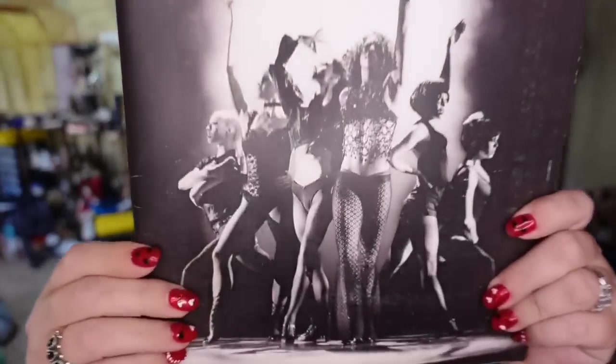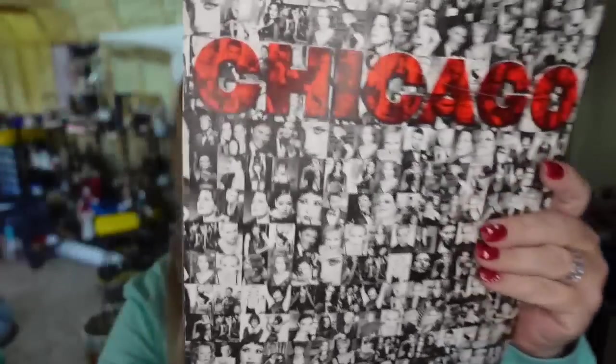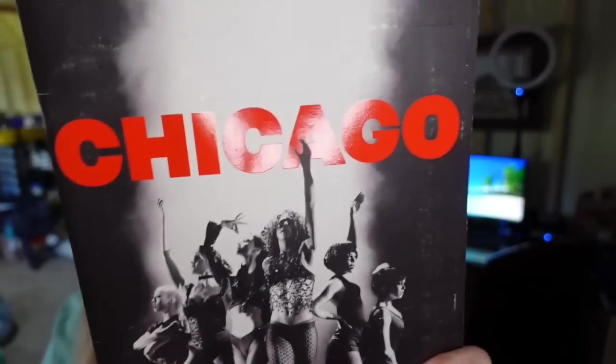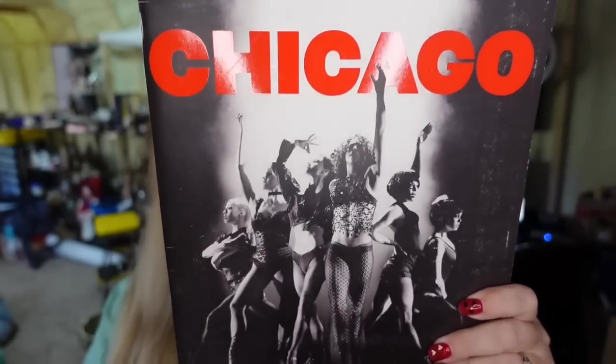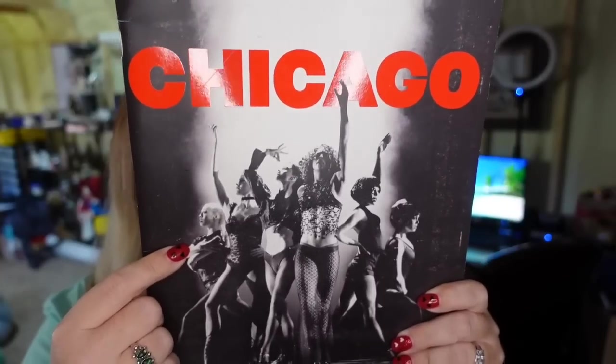Up next is a program book from Chicago: The Musical. This one actually took over a year to sell, but doesn't take up much space. This one I paid only a couple of dollars. It sold for $17.24, so it's going to be about a $13 profit, but again, this one took a while to sell.